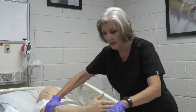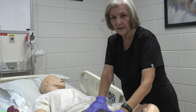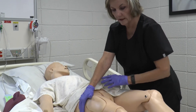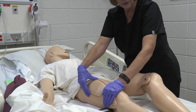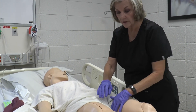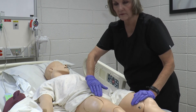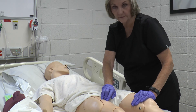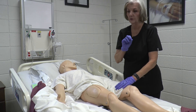Another site is the vastus lateralis — the outer portion of the thigh, measured a hand's breadth from the greater trochanter to a hand's breadth from the knee. For patients doing their own injections at home, they can use the rectus femoris at the same location but on the top of the thigh — though we avoid that on conscious patients because it hurts. Now we're going to do the steps on how to perform the injection.